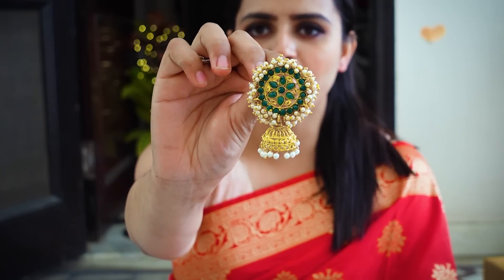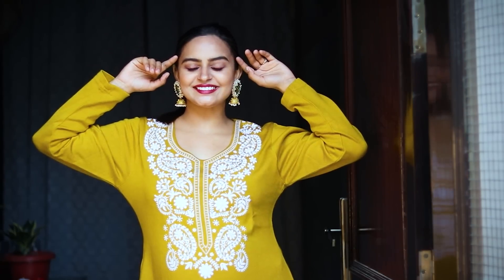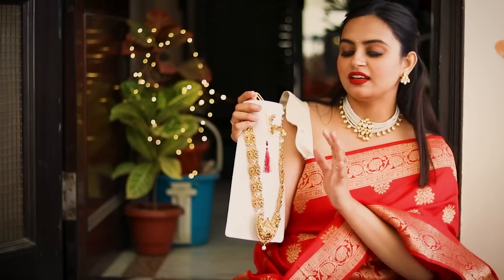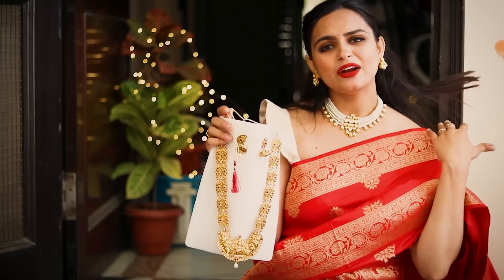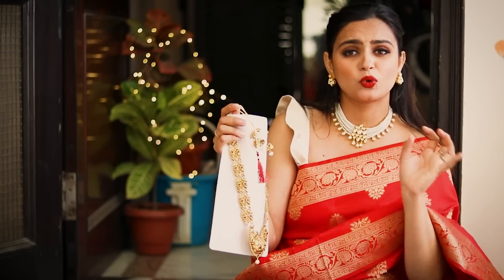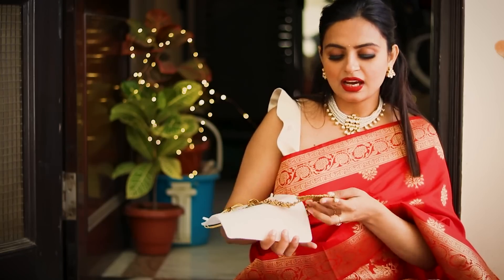Yeah, these were really pretty. I really like the necklace — it's a nice, heavy piece. It also looks very heavy, but it looks pretty good with silk fabric.